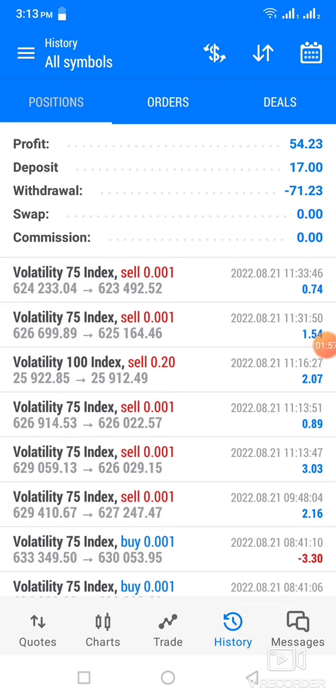And then we moved on to Volatility 75 and I managed to take $1.54. And the last trade, I took $0.74, and I closed.